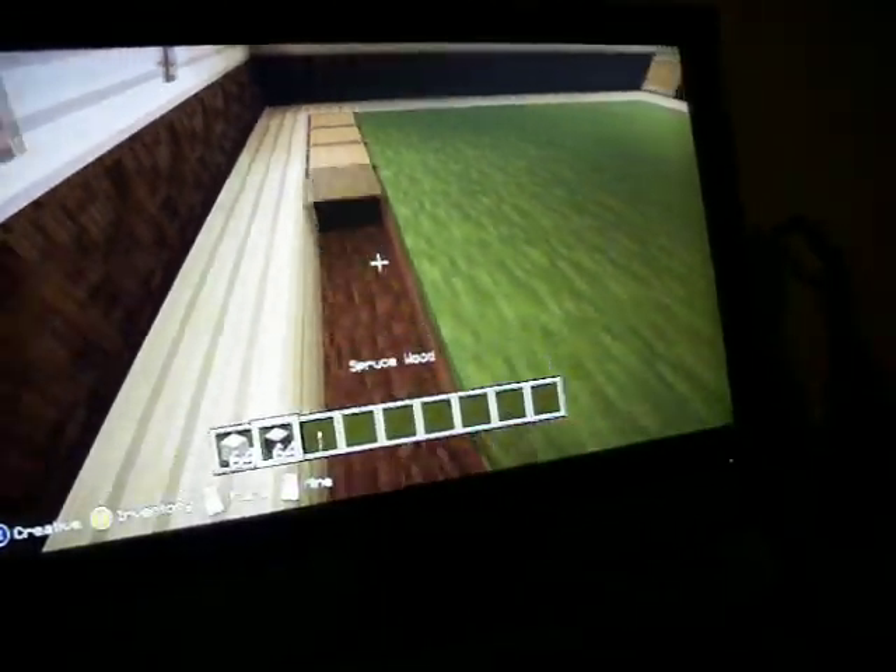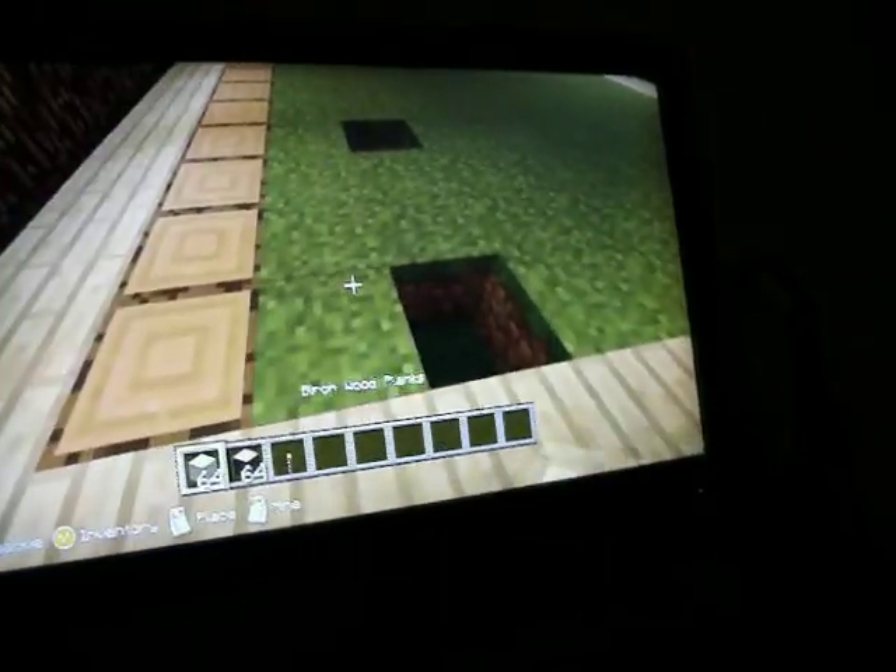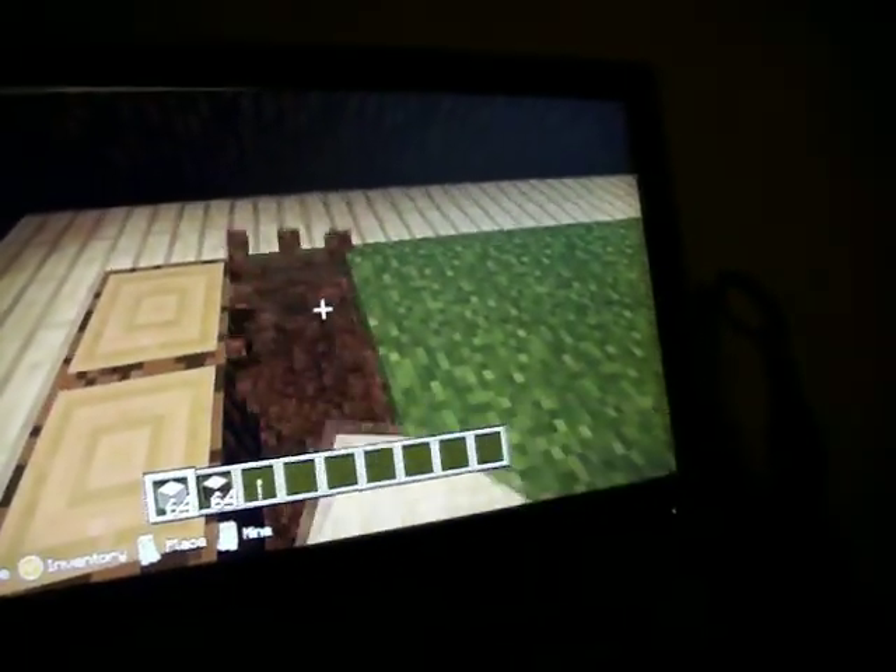So let's see if he can finish the floors, and then he'll be done because we're not going to see the furniture — we're just going to see the inside and then the outside of the house, which y'all already saw the roof.